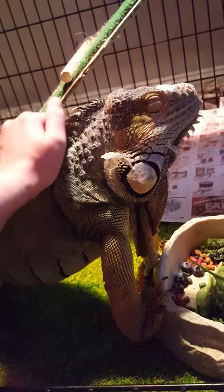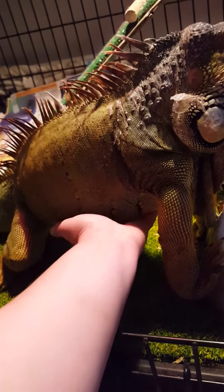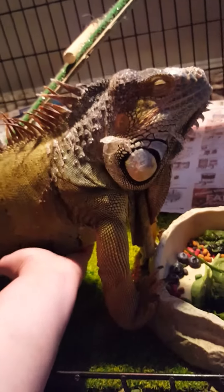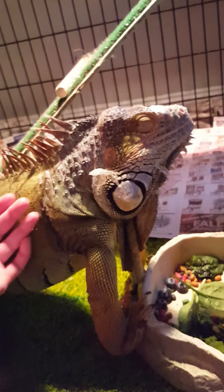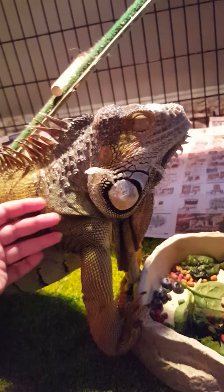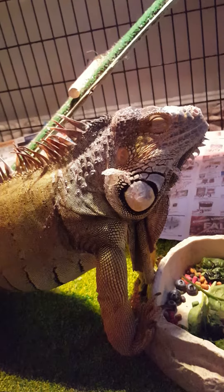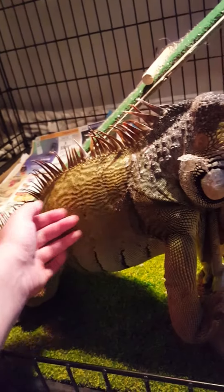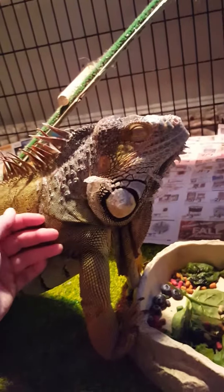We've gotten him very much accustomed to us. The next goal is going to be to try to lift him. I've been watching his body language — if he feels threatened he will still kind of act annoyed at me and I back off, but through positive motivators and just being patient for years, I've gradually been able to touch this iguana without a big effort.